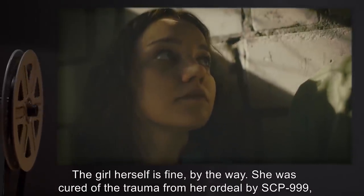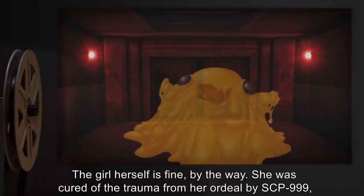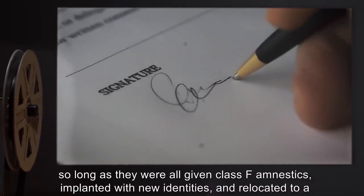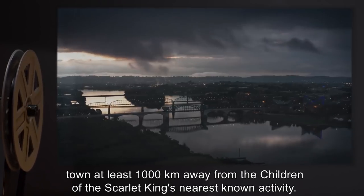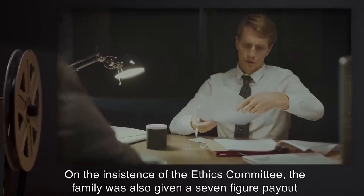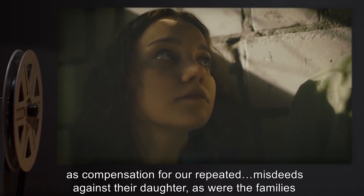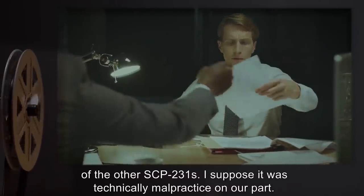The girl herself is fine, by the way. She was cured of the trauma from her ordeal by SCP-999, at which point it was decided she could be returned to her family, so long as they were all given Class F amnestics, implanted with new identities, and relocated to a town at least 1,000 kilometers away from the Children of the Scarlet King's nearest known activity. On the insistence of the Ethics Committee, the family was also given a seven-figure payout as compensation for our repeated misdeeds against their daughter, as were the families of the other SCP-231s.